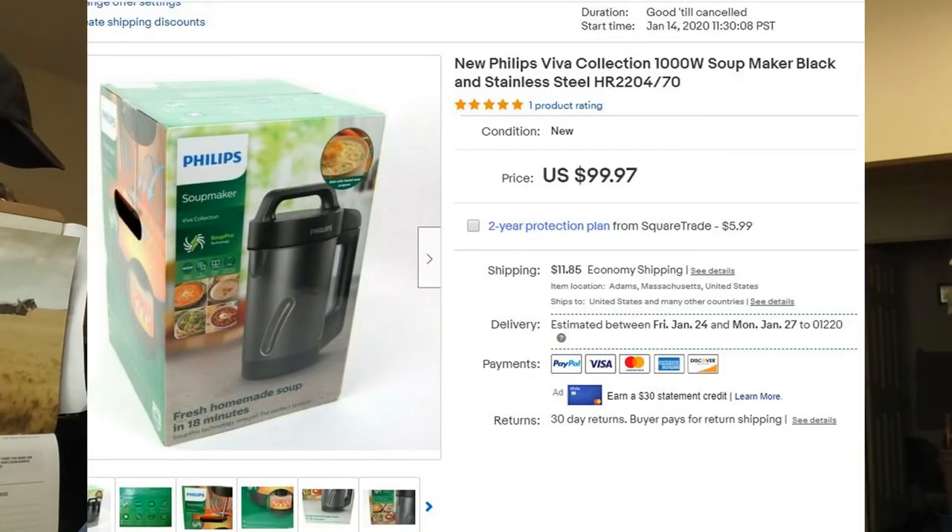Found this one at the Goodwill in the next town over — they had just pulled the bins out of the back room and I spotted a sealed box for $20. It was brand new: a Philips Viva Collection soup maker. Didn't even know they made soup makers. I had a $99.97 asking price. The woman who bought it sent a best offer for somewhere in the 70s; I countered with $87 and she accepted. She told me she could get it cheaper elsewhere but wanted it fast — it was for her mom's birthday. She wrote back after receiving it saying it was perfect.